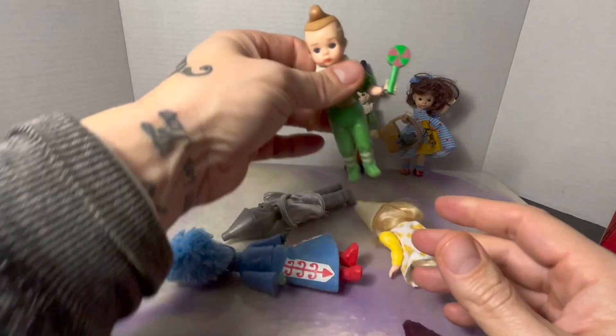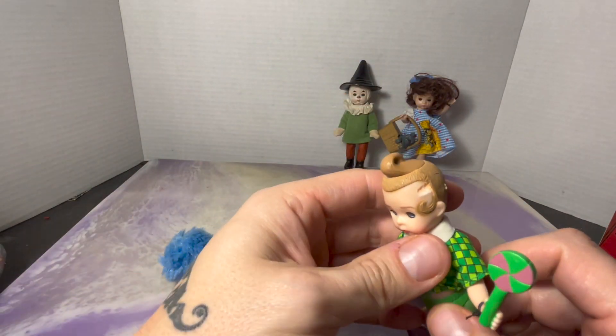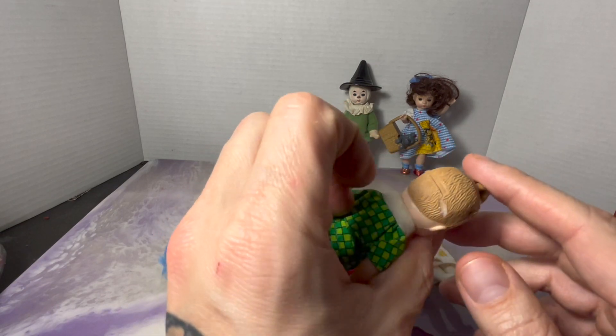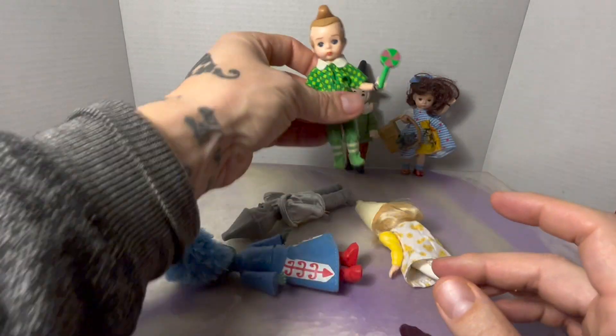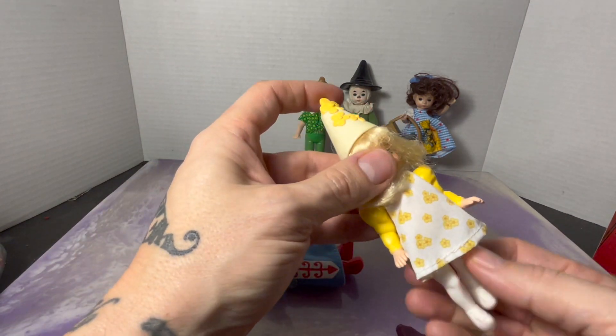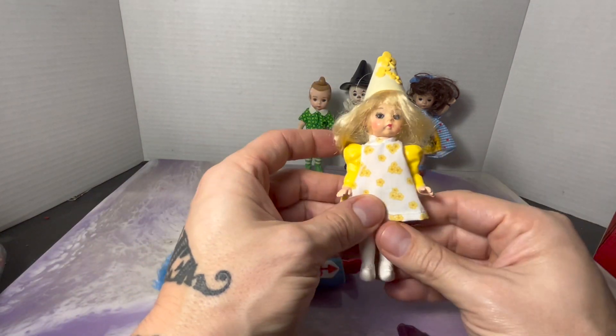This is a member of the Lollipop Guild — the Munchkin. I don't have that one, but if you can see, there's some damage to the sides of his head. Looks like he got chewed on, which is disappointing. I'll have to look for a better one of those.